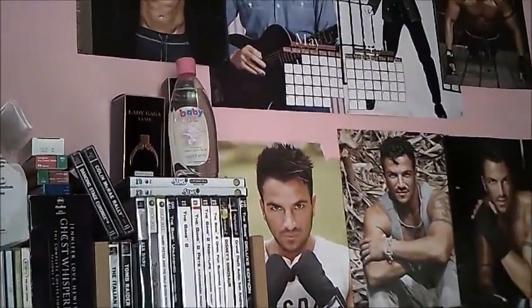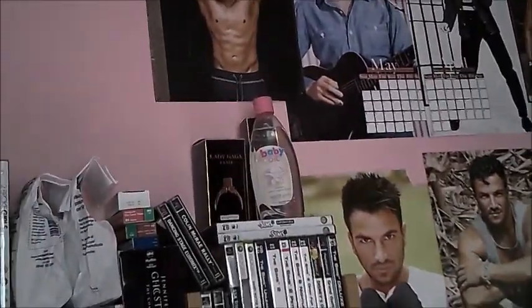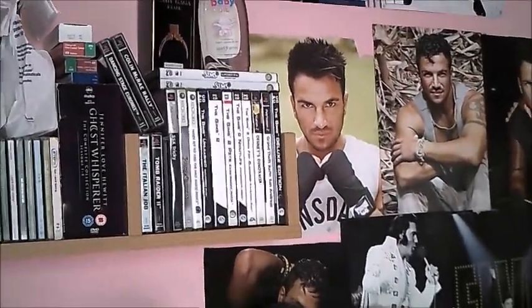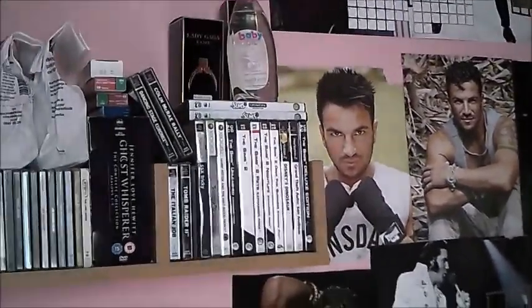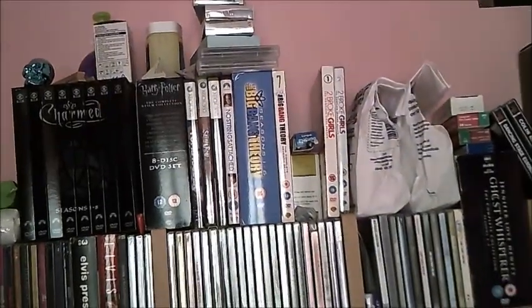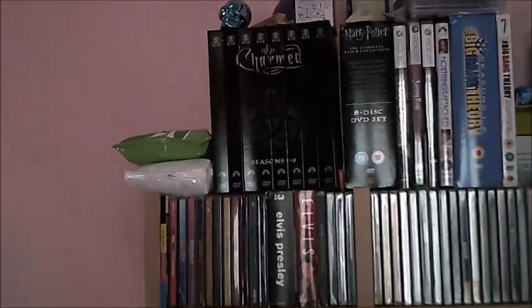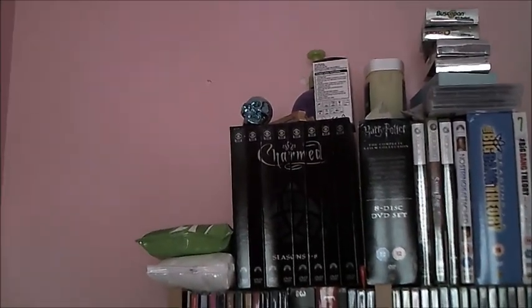On the next section I have baby oil from when my boyfriend tried to massage a crick in my neck. I have my anxiety pills, computer games I share with my sister, Ghost Whisperer, loads of CDs, Two Broke Girls, Big Bang Theory, Dazzle pan for my IBS, Nurofen, Xbox games, Charmed DVDs, a hair product, and a little skull my boyfriend got me.